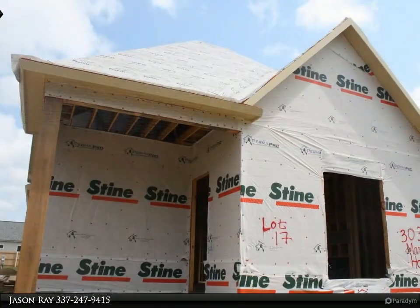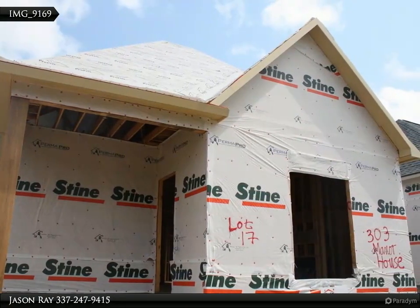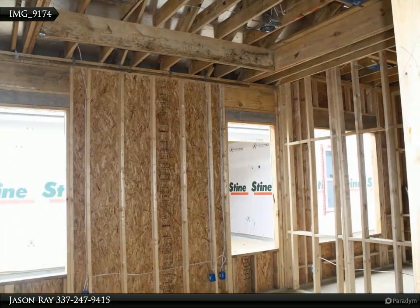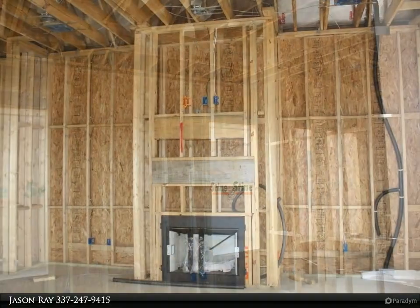The open living space flows into a simply stunning kitchen with beautiful cabinets, stainless appliances, undermount sink, and slab granite countertops and backsplash. The kitchen opens up to the separate dining area.